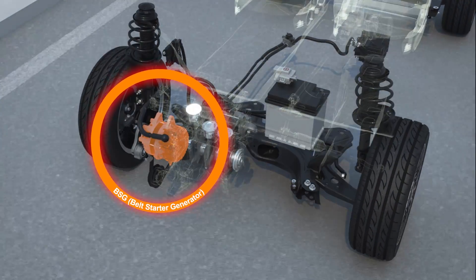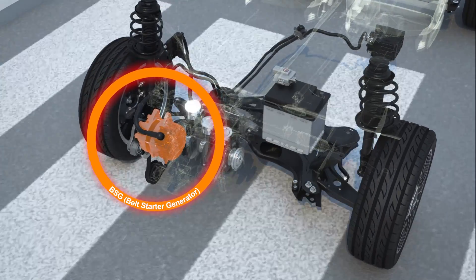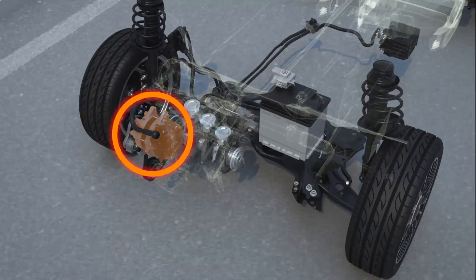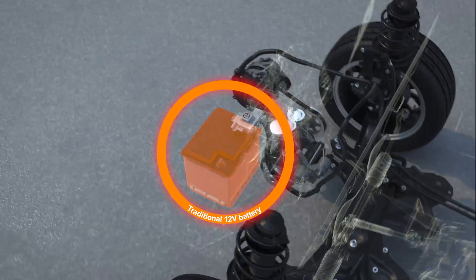It also assists when the car starts back up after a short stop, for example at the lights or in a traffic jam,